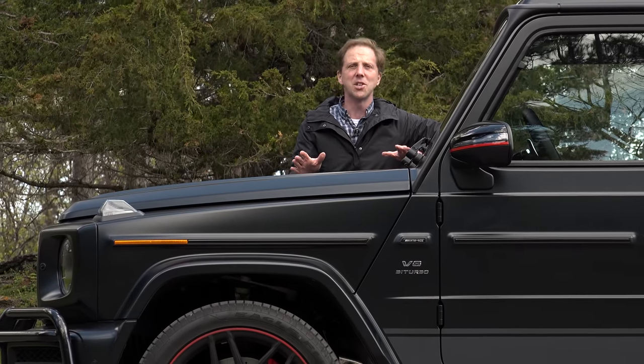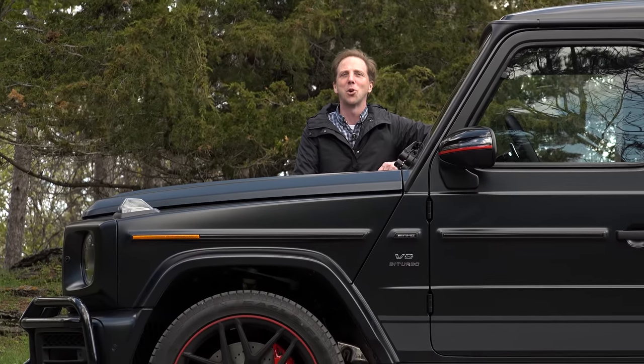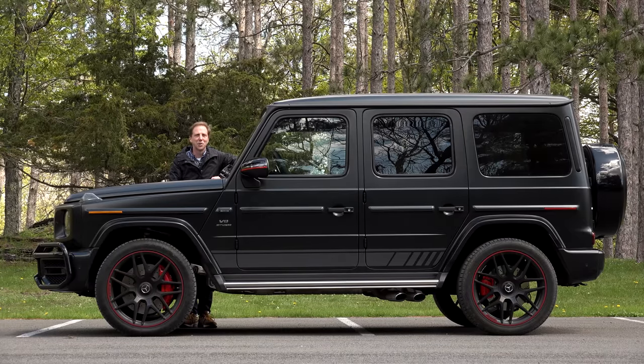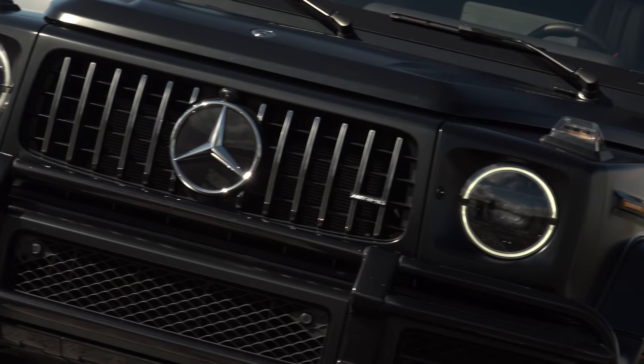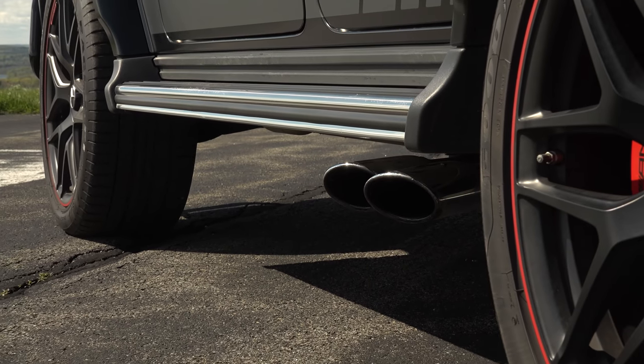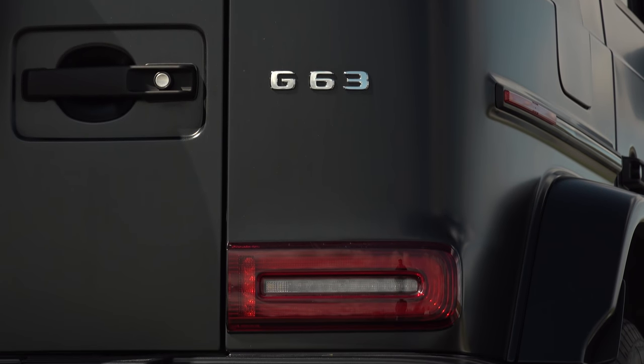And it's been redesigned this year with even more grandiose personality and even more earth-scorching power. This is the new G63. Take a heritage, body-on-frame utility vehicle, stuff it with an AMG V8 and dress it up to luxury spec and that's the G63 in a nutshell.